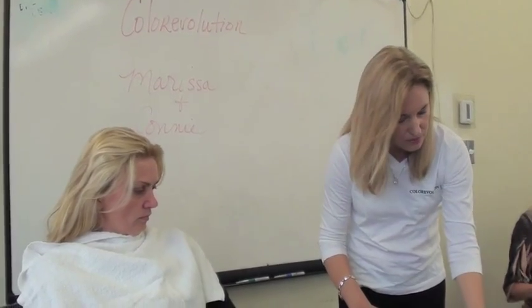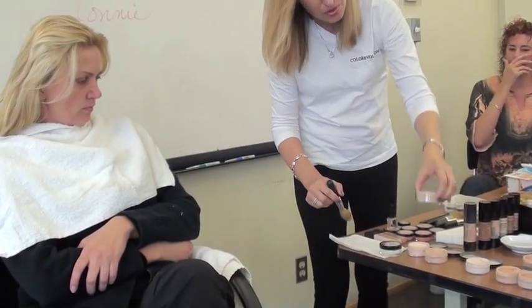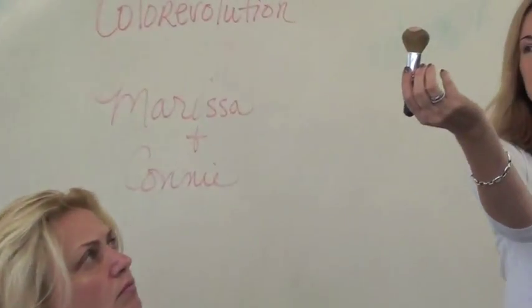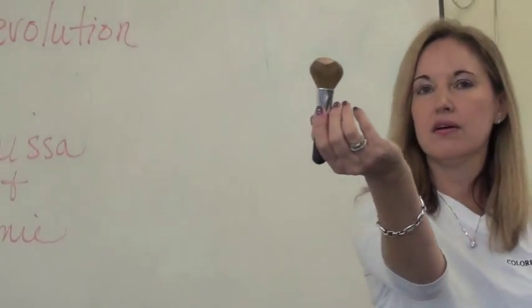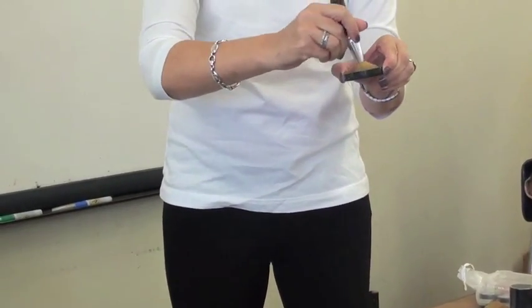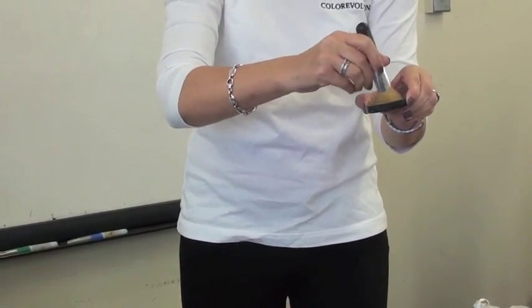This is our porcelain color, so we're going to try that. We're going to take about that much on your brush — just about that much. What you want to do is work it into the lid so that it goes on nice and even on the skin.